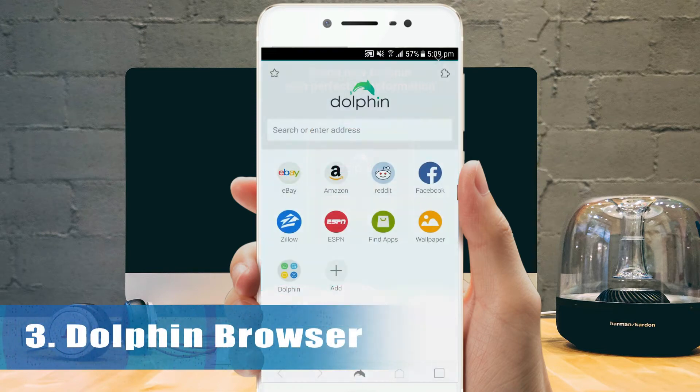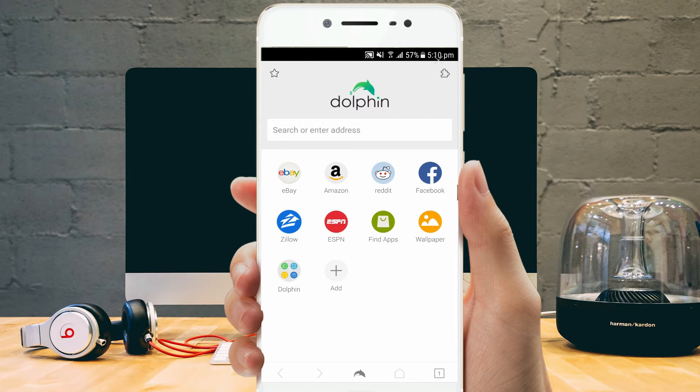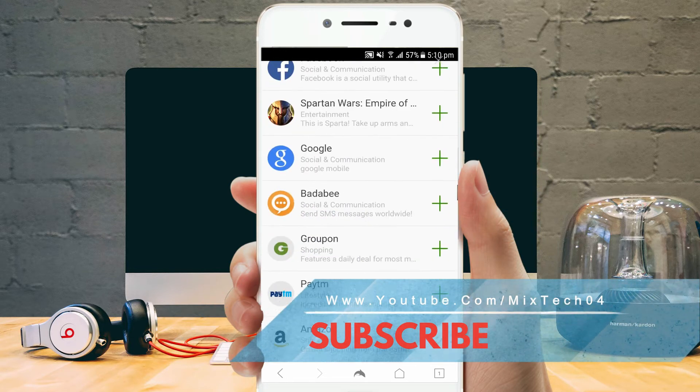Dolphin is one of the most powerful internet browsers, providing ample features for accessing the internet. The user interface is simple and intuitive — you can save your favorite bookmarks or shortcuts for instant access. The built-in Flash player and pop-up blocker will also make browsing smooth.